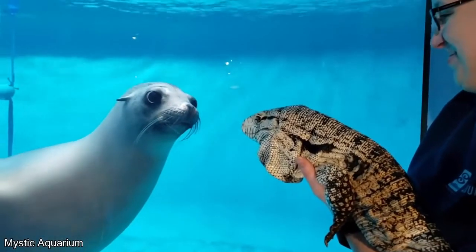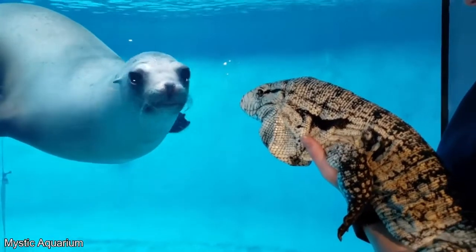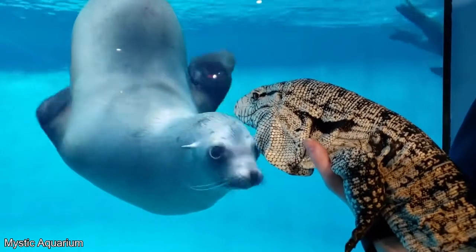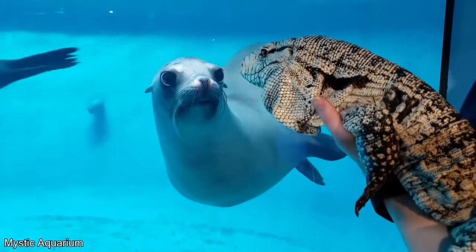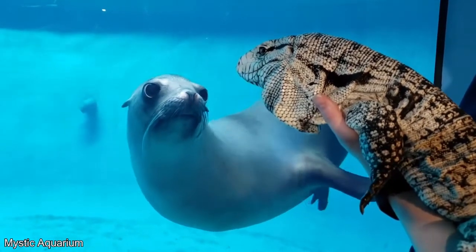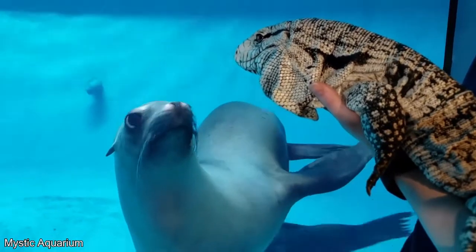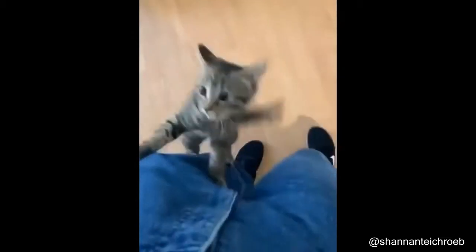This sheep got to see a lizard for the first time and wouldn't look away.